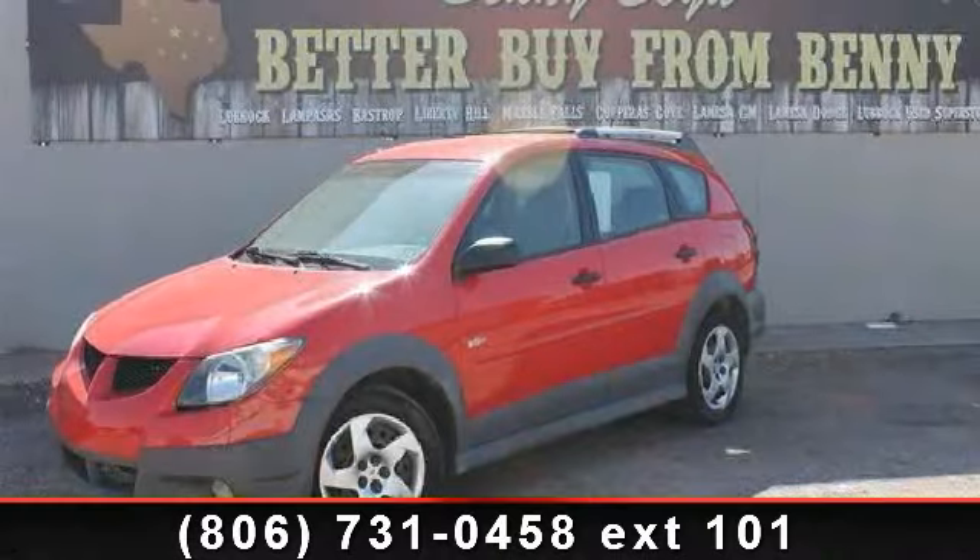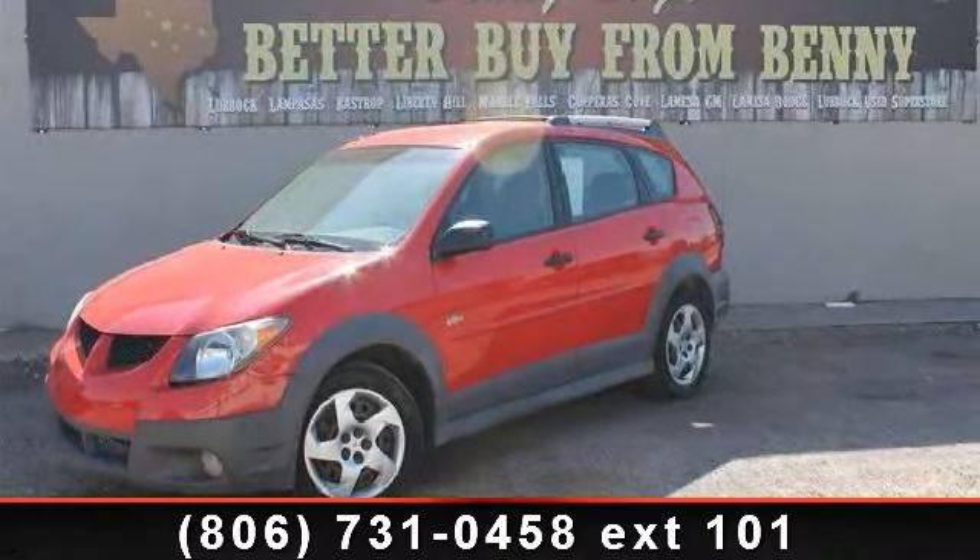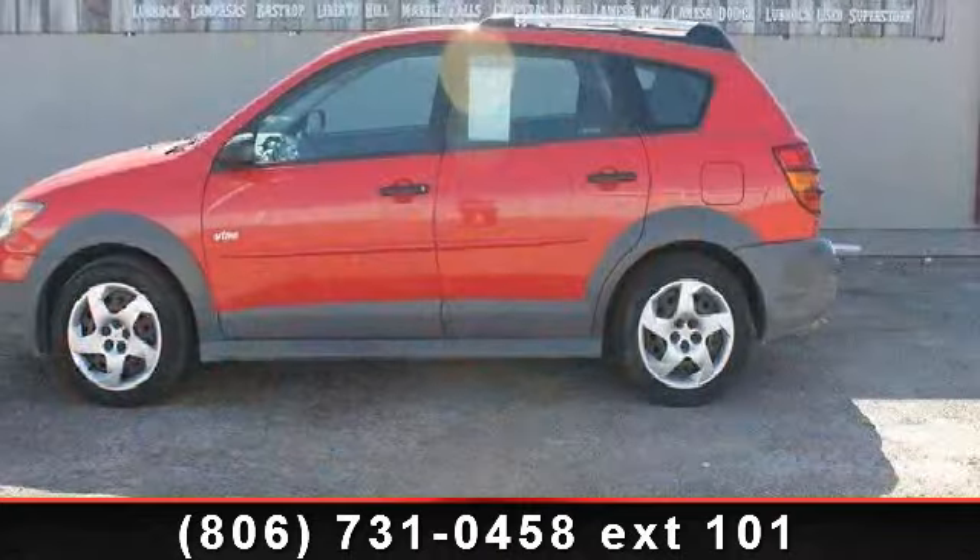Step into the 2004 Pontiac Vibe Base. If you are looking for an automobile with great features, look no further.